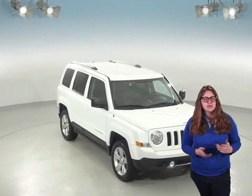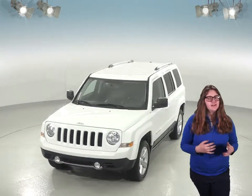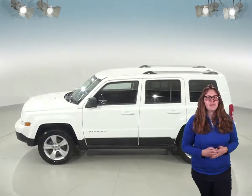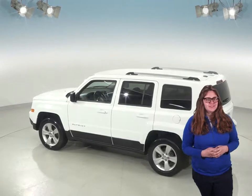Here's a 2014 Jeep Patriot that's going to pleasantly surprise you if you're on the market for your next SUV. This one has extras like a Sirius XM ready radio and an aux input that will make this Jeep a lot more fun to drive. It has a dark slate leather seat trim inside, and you'll have plenty of seating space and trunk space as well.